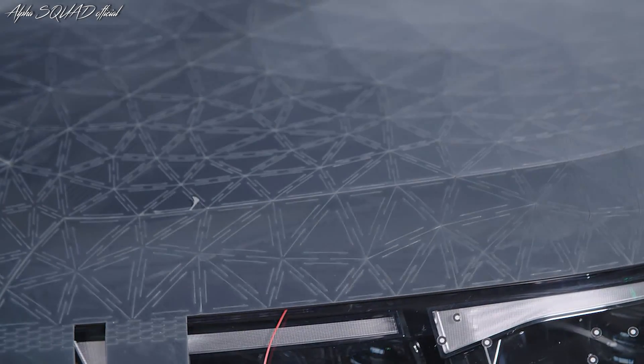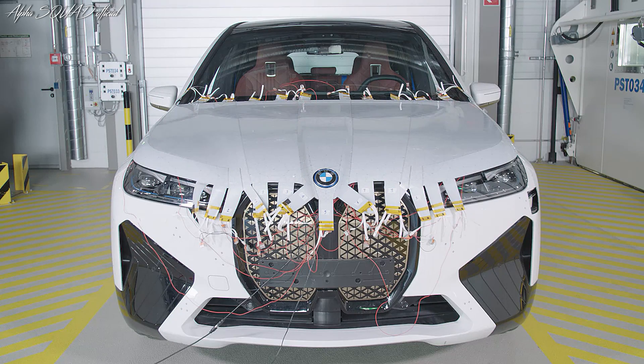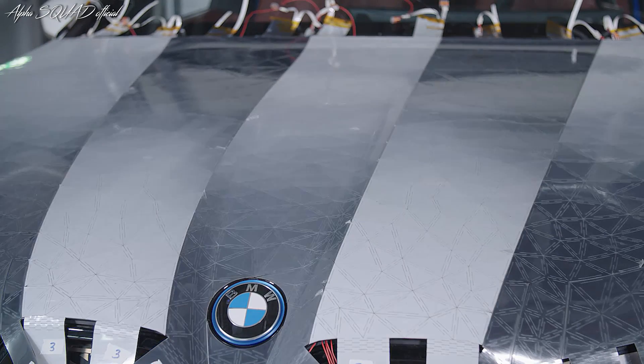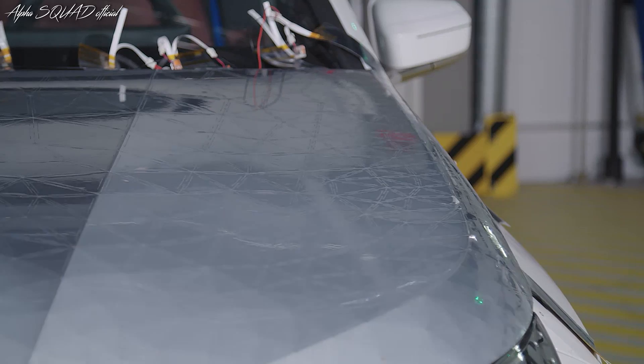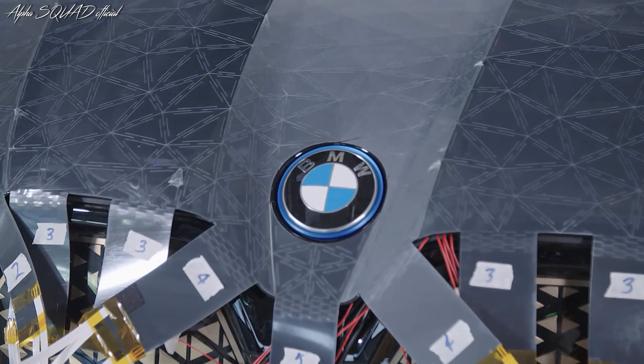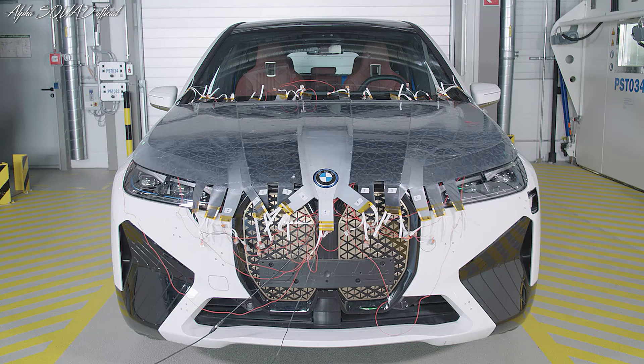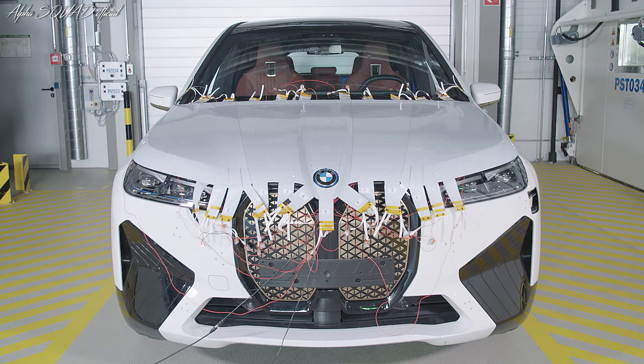With this project, the iX, what we essentially have is the lowest resolution possible — a single-pixel car that changes entirely. One great benefit is that it doesn't consume energy: only when you switch it does it need a bit of power, and then it can stay in that state without any power. That makes it the perfect material.